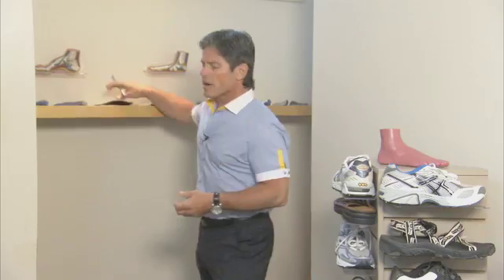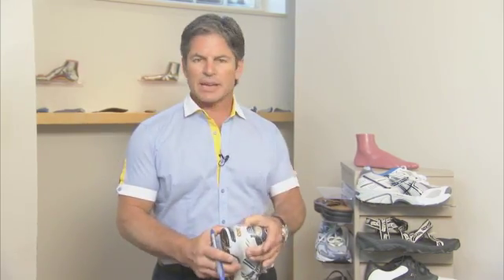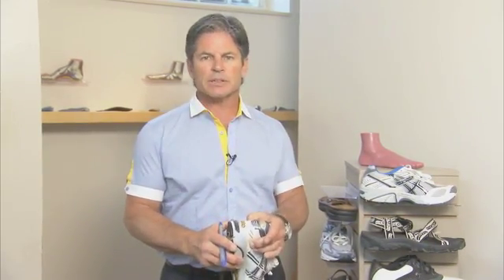Once we've had the orthotic in place, the correct footwear for that type of foot would be what they call a motion control shoe, which has a firm cushiony sole but is really beefed up and supportive along the arch area, with a big, thick, firm heel cup and a flat last — which again prevents the foot from rolling inward.